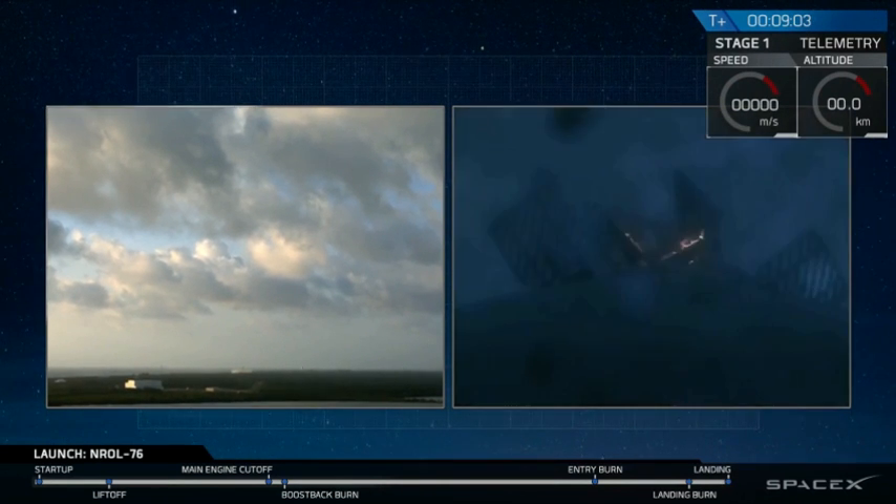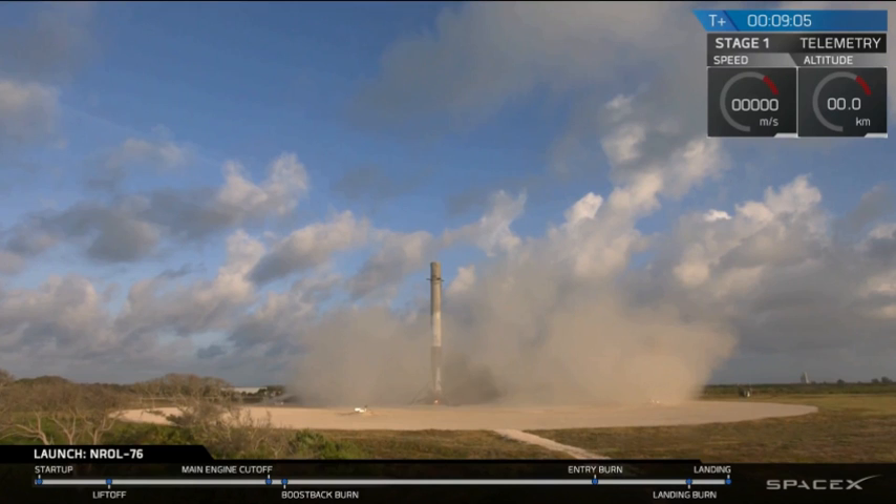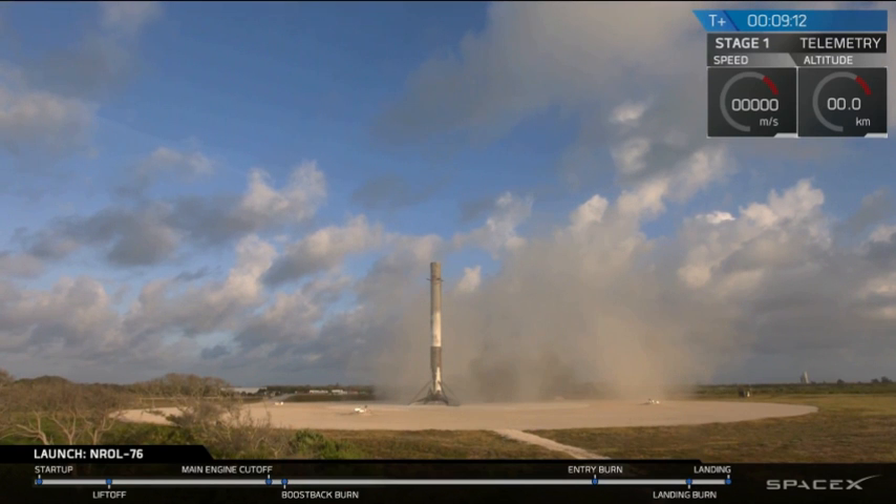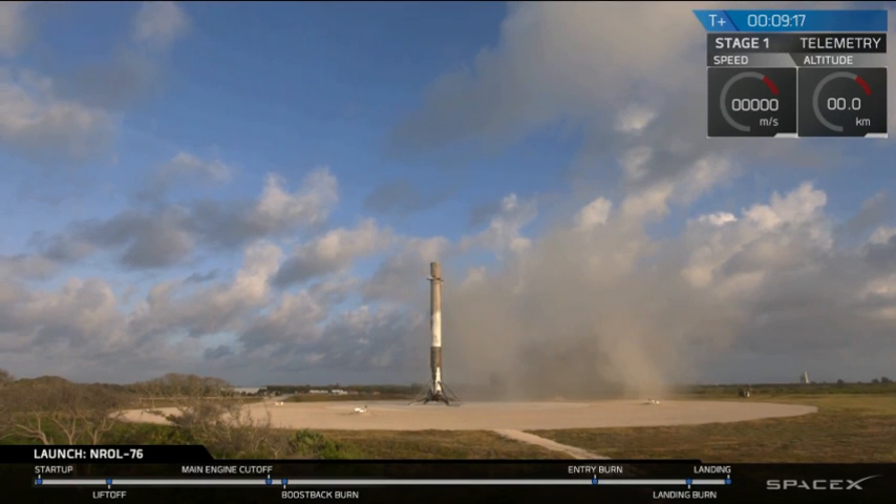And we have touchdown. First stage has landed back at Landing Zone One. It's another good day for us at SpaceX — it's a beautiful sight to see. That is the fourth landing of a Falcon 9 at Landing Zone One.